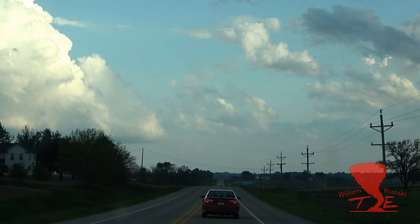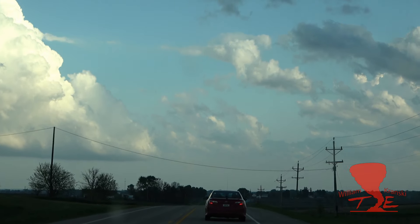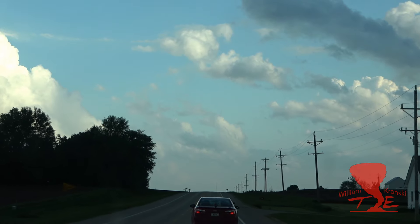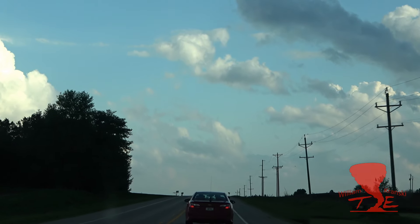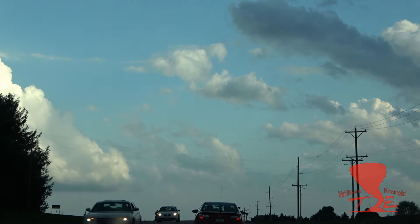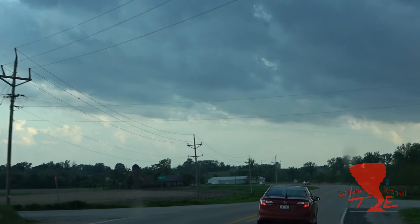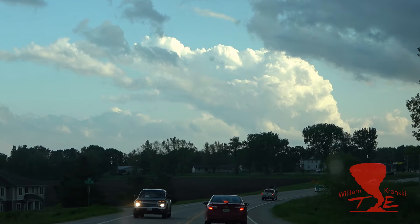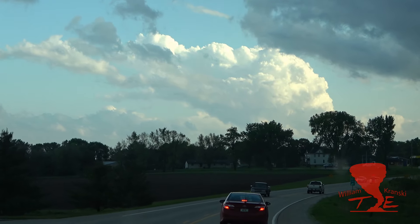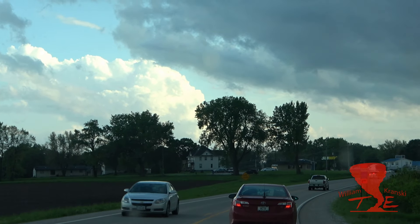The base on this cell is looking really healthy, guys. This thing is classic — classic supercell shape, absolutely. You guys want to share with all your friends? I have a feeling we're going to see some really cool stuff today. We're getting a ZDR arc in the forward flank of this storm. We're getting good size starting between the hydrometeors.